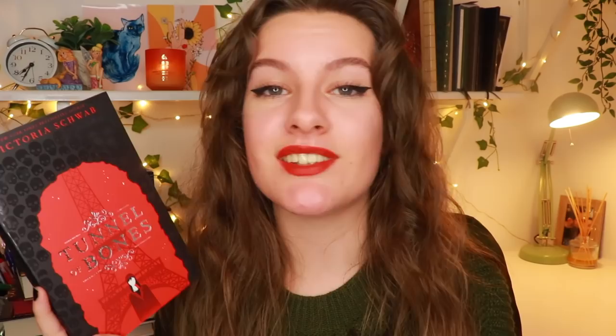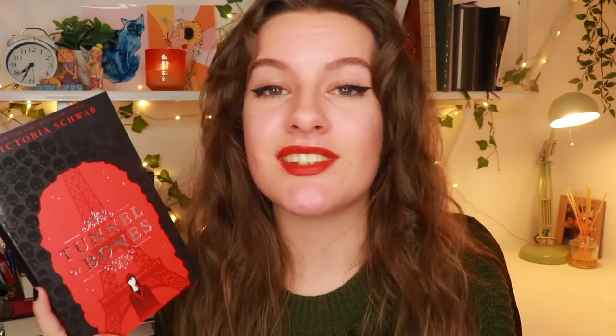Next up is Tunnel of Bones by Victoria Schwab, a sequel to The City of Ghosts. The City of Ghosts follows a girl called Cassidy Blake whose parents are quite famous ghost hunters — what her parents don't know is that Cassidy can actually see ghosts. One day her parents are offered a TV deal to go to Edinburgh, one of the most haunted cities in the world, which poses a problem for Cassidy. However on that trip she does discover more about her abilities and makes some unlikely friends. This follow-up is set in Paris, and I'm very much looking forward to it. It's been quite a while since I've read a Victoria Schwab book and I think this one will be really quick to get through.